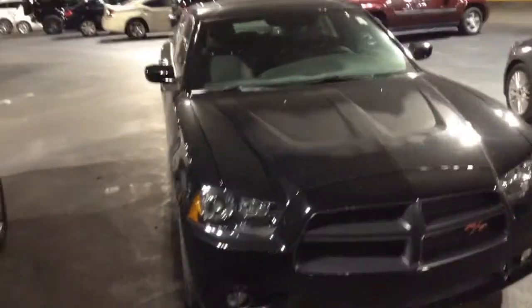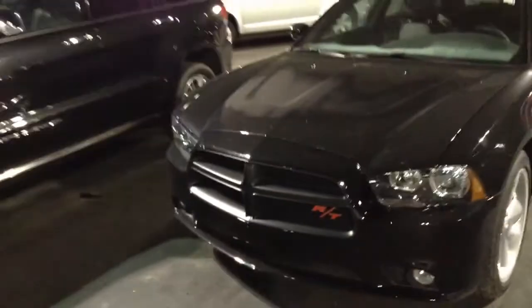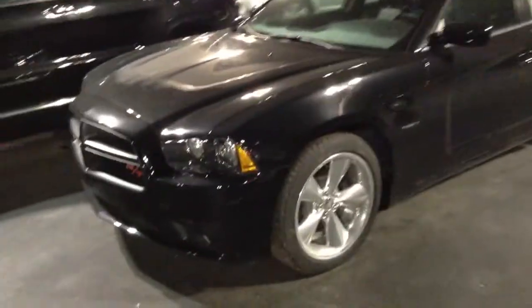Hey guys, I'm going to make a quick little tour overview of this 2015 Dodge Charger R/T, sorry. I'm only doing it because the lighting here is really, really good.